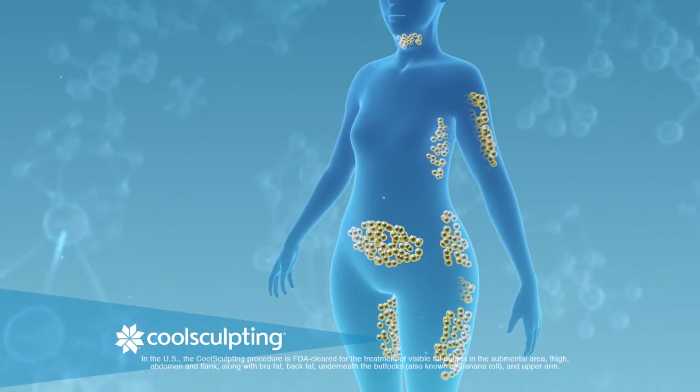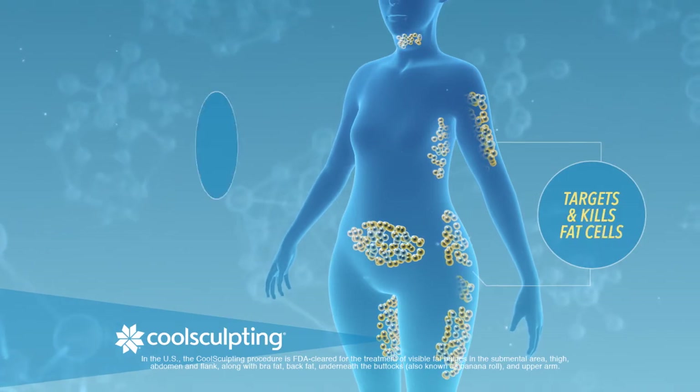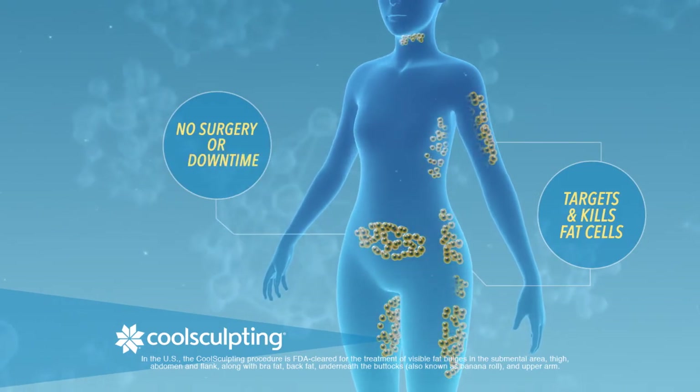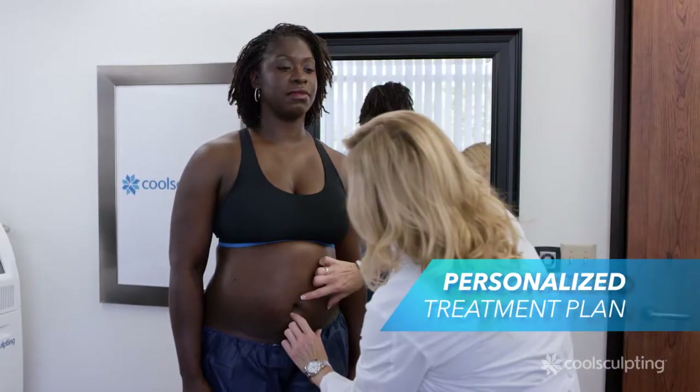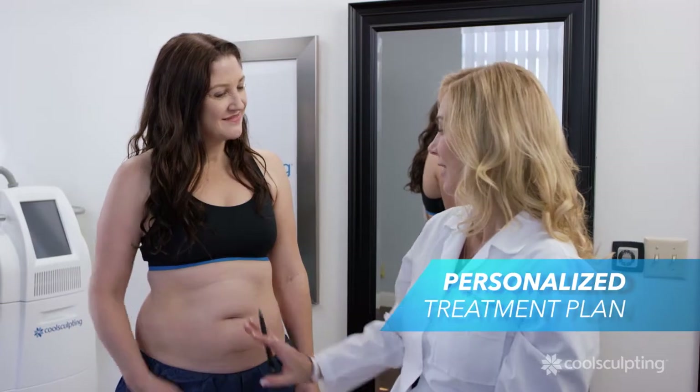CoolSculpting is a patented cooling technology that targets and kills fat cells with no surgery or downtime. Your clinician will work with you to develop a treatment plan personalized to your specific fat reduction goals.